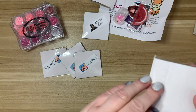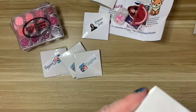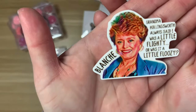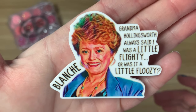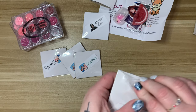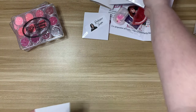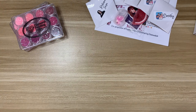And then of course Miss Rue McClanahan — Blanche with 'Blow it out, you dirty bag.' Again, I feel like she probably said that to Blanche somewhere along the way. And 'Grandma Hollingsworth always said I was a little flighty — or was it a little floozy?' I love Golden Girls, I could watch it all day. I went through a phase where it was literally the only thing I'd watch. Very happy with all of those from Paddy Wax — I definitely wanted to add them to my collection.